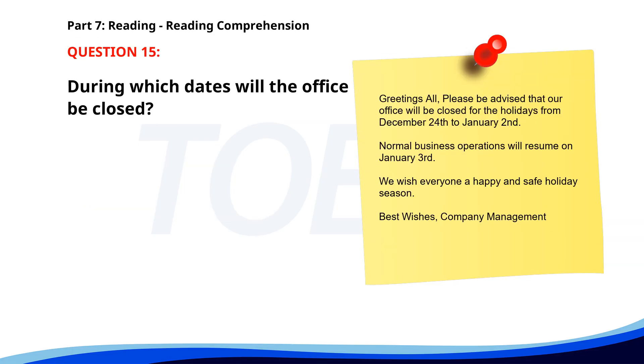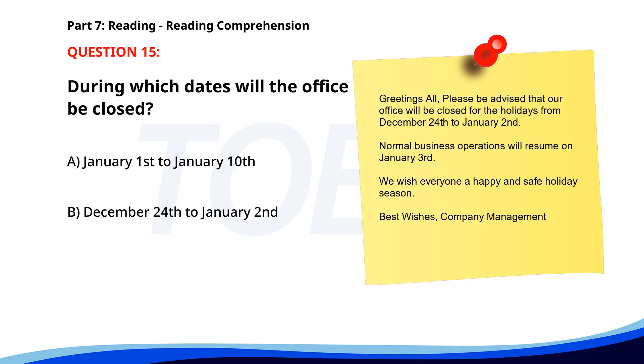Number 15. Greetings all. Please be advised that our office will be closed for the holidays from December 24th to January 2nd. Normal business operations will resume on January 3rd. We wish everyone a happy and safe holiday season. Best wishes, company management. During which dates will the office be closed? A. January 1st to January 10th. B. December 24th to January 2nd. C. December 20th to December 25th. The correct answer is B. December 24th to January 2nd.